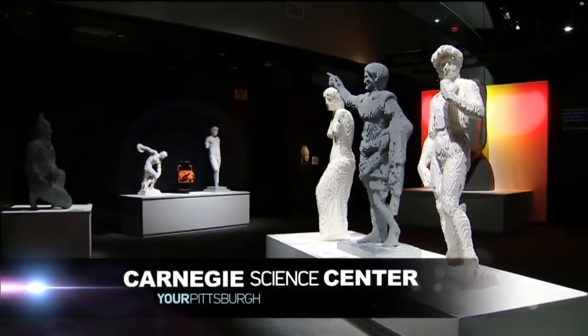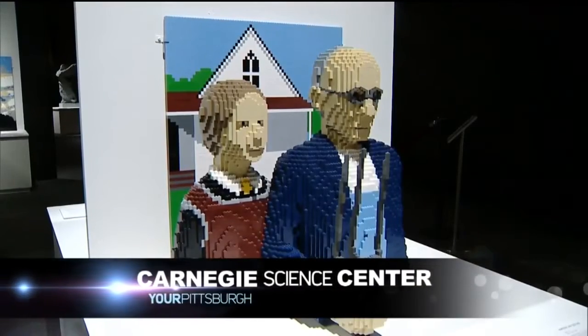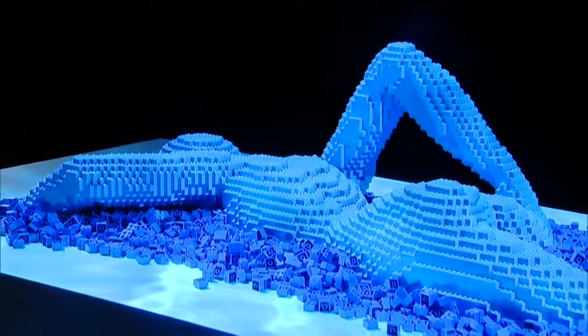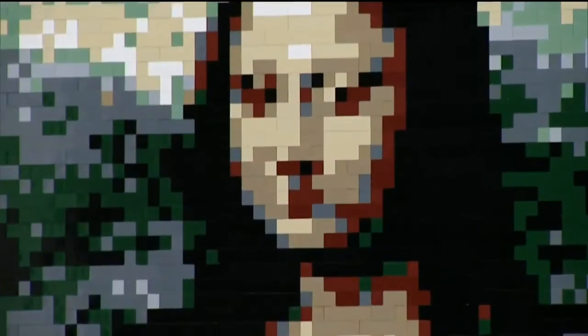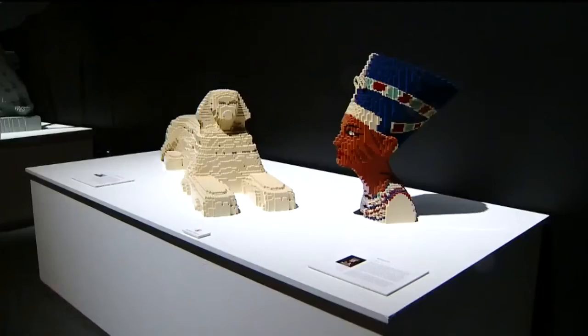You can see the world's largest Lego art display at the Carnegie Science Center. More than 100 sculptures made entirely of Legos — from a dinosaur to the Mona Lisa, to something the artist made just for Pittsburgh. It runs through January.